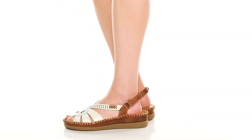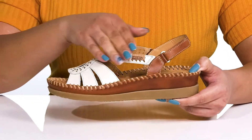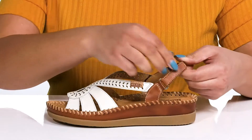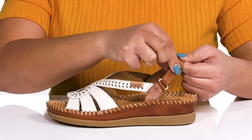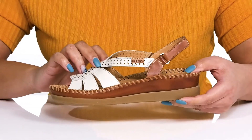Stand out from the rest when you wear these cute sandals by Piccolino's. They feature a leather upper with a strap that wraps around the ankle that has an adjustable hook and loop closure to give you a secure and custom fit, and other straps that go over the vamp to lock them into place.